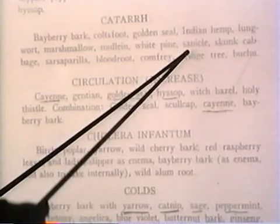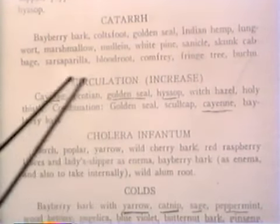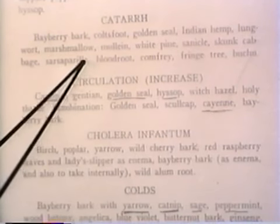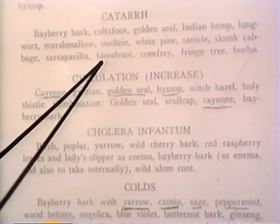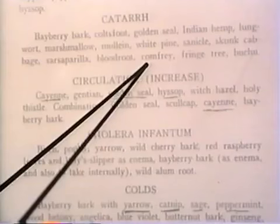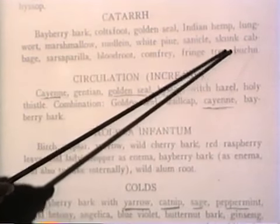Sanicula is good for skin diseases of all sorts, as is Thuja. We use the skunk cabbage for respiratory, to expectorate the mucus, and soft spirulina that works on the mucosal membrane tissue, and blood root which closes the pores to help excrete the waste, and comfrey which has an astringent effect. Butcher's broom is a diuretic to help you excrete the waste.